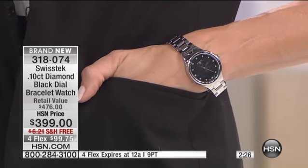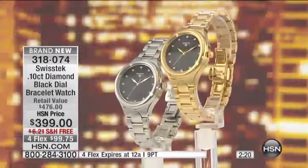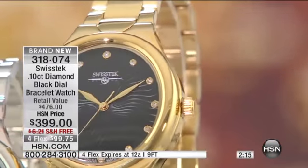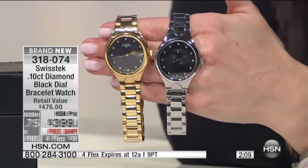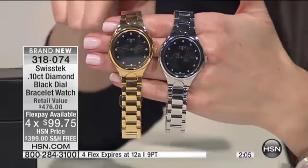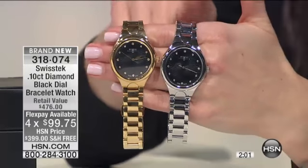You can absolutely tell a person by their timepiece — whether or not they're wearing a fine timepiece, you can tell if they are successful, if they are accomplished. If you are going into a job interview and you want to impress somebody, put on an amazing timepiece, or you're going on that first date — this will probably get you the job. The retail compare on this is $476, and you've got it on four flexible payments of $99.95, with 12 genuine diamonds all the way around.